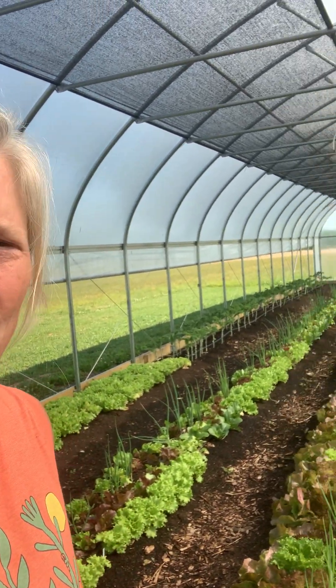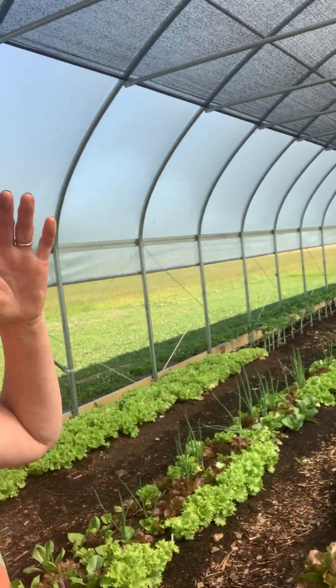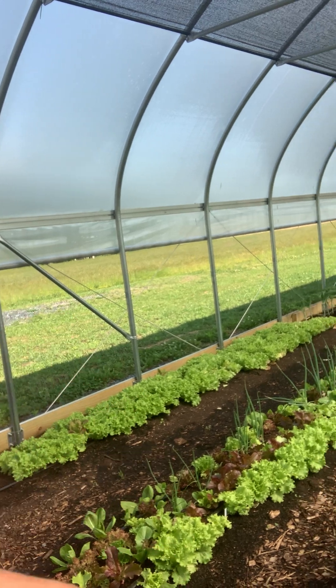Good morning everybody, it's Saturday morning and I just wanted to update my video and let you see what's going on here in the greenhouse. We've got tomatoes in — I have about a hundred plants — so I'm going to have a lot of tomatoes. I'm hoping y'all are gonna buy them, and we have lettuce and a bunch of onions.